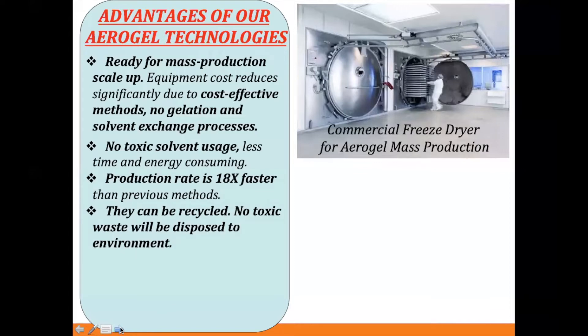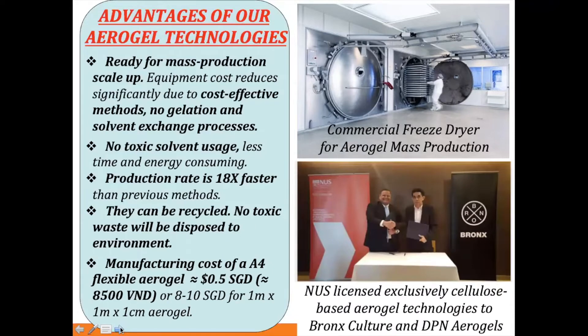A commercial freeze dryer can produce up to about 100,000 square meters per year. We also don't use any toxic solvent, which reduces lead time and energy consumption by about 70%. Production speed is about 18 times faster than the current method, and all our aerogels can be recycled — we don't release any toxic waste into the environment. The manufacturing cost for an A4-sized piece is about 20 to 25 US cents, compared to the commercial price of 30 dollars. We also licensed the cellulose-based aerogel technology from NUS to DB Aerogel.